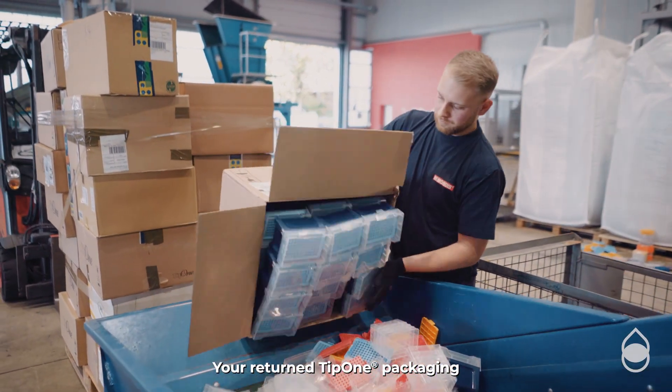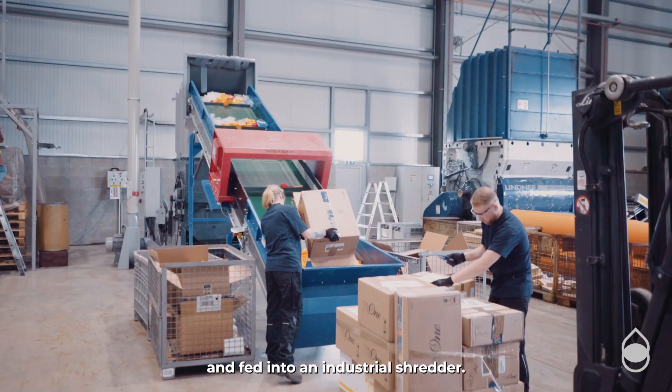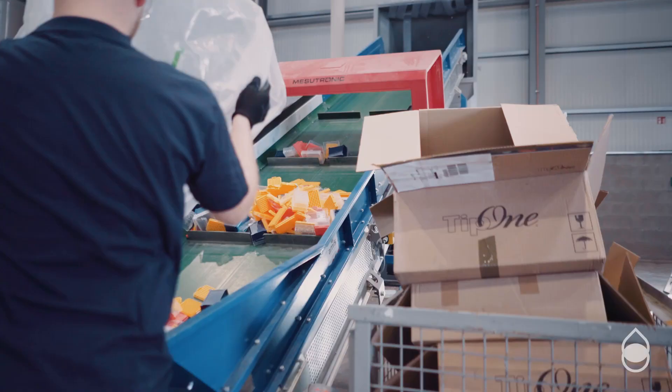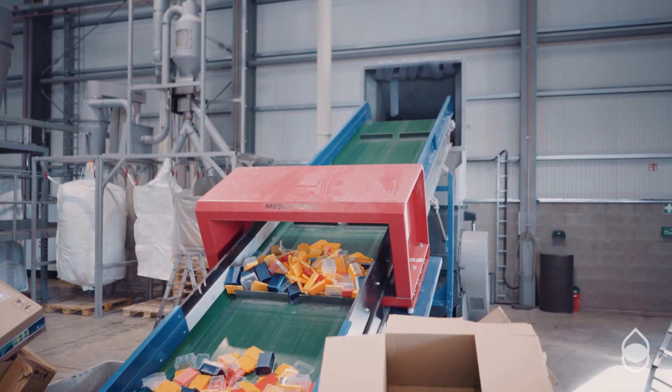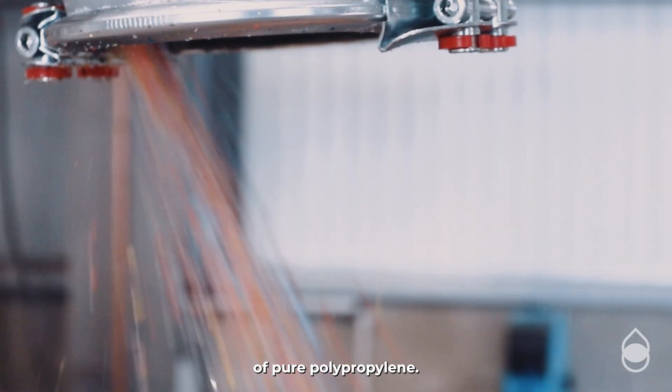Your returned Tip 1 packaging is then loaded onto a conveyor belt and fed into an industrial shredder. What comes out the other side are tiny chips of pure polypropylene.